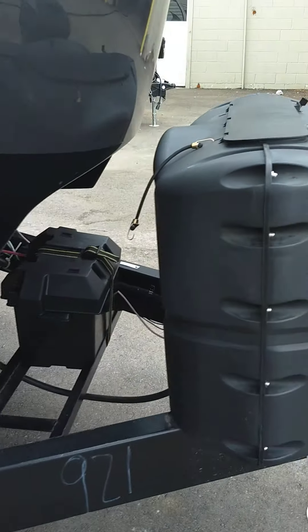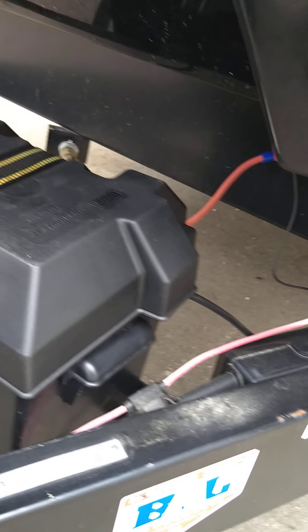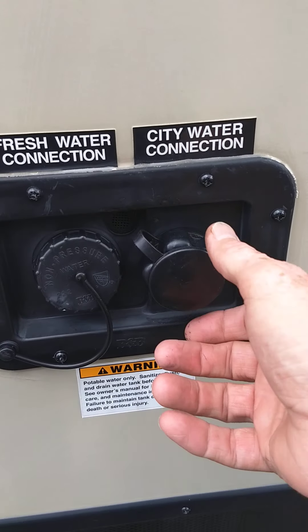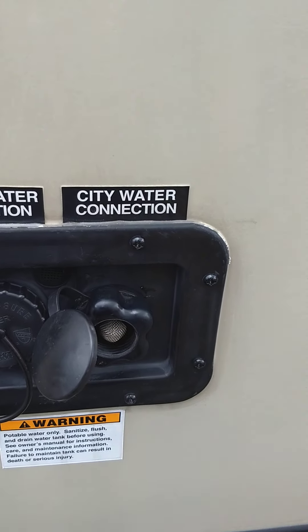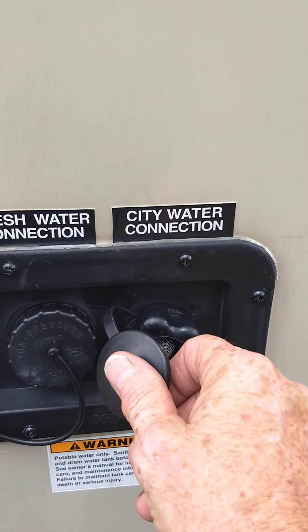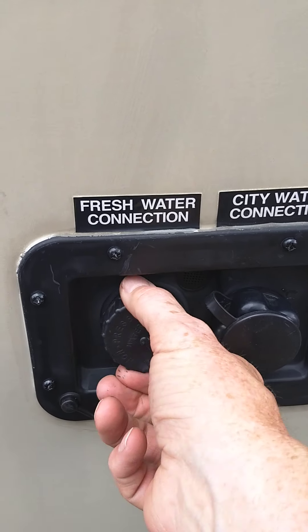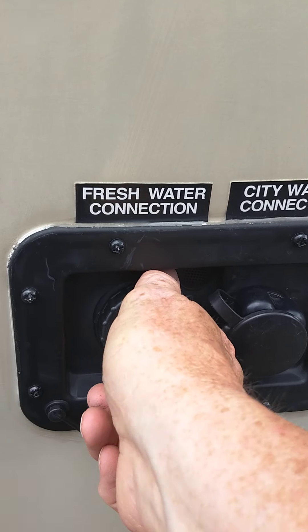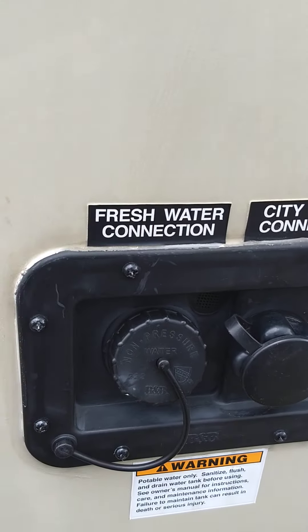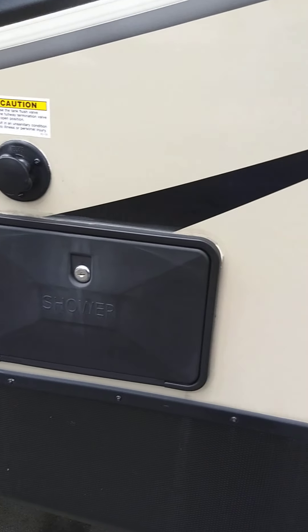You have two LP tanks, a deep cycle marine battery, and this is your water fill station. Generally you'll use city water — just hook the hose up here and you're ready to go, all pressurized. If you go to a campsite without plumbing, you can fill your fresh water tank right here and use the electric pump inside. This is an outside shower for kids, dogs, feet, and whatever else you want to hose down.